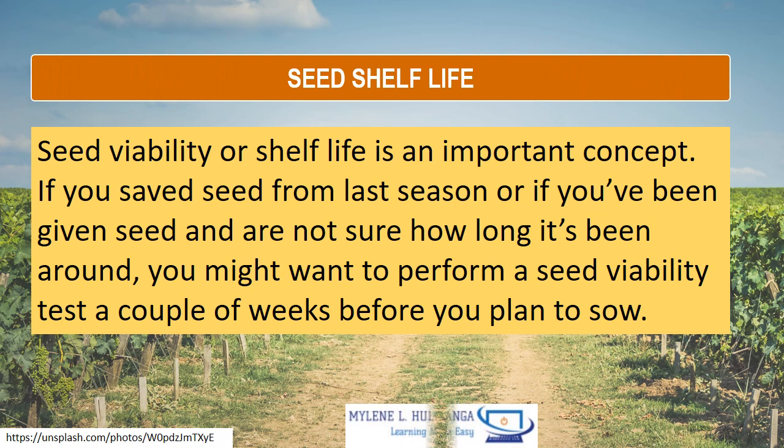Seed shelf life — seed viability or shelf life is an important concept. If you saved seed from last season, or if you have been given seed that you are not sure how long it has been around, you might want to perform a seed viability test a couple of weeks before you plan to sow.